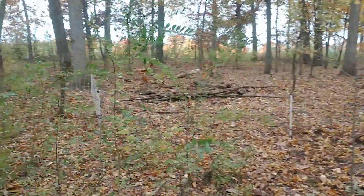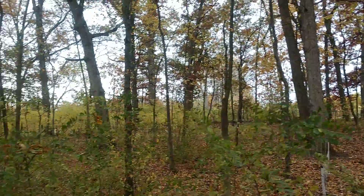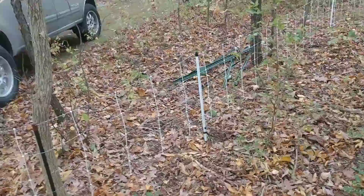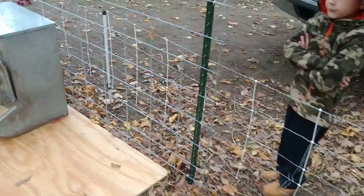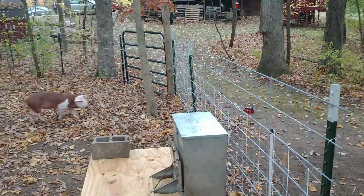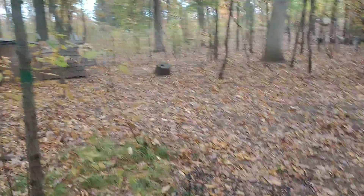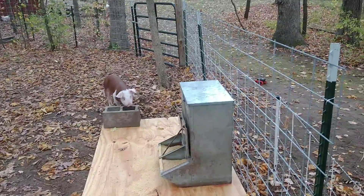We've got the electric netting going all the way back into this area and around, coming back over here. We're going to have the electric netting in use for a while until we get to the wintertime frame and snow is on the ground. Then we'll connect the side of the shelter over here to this panel.